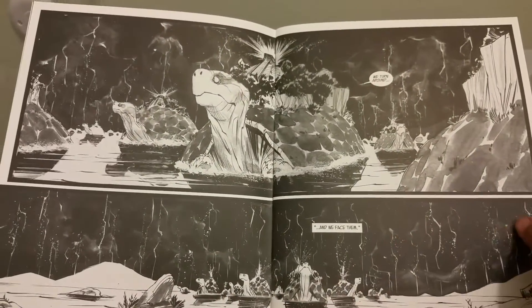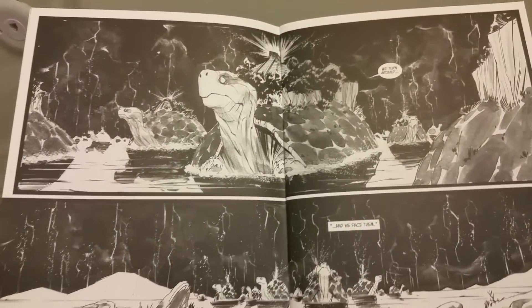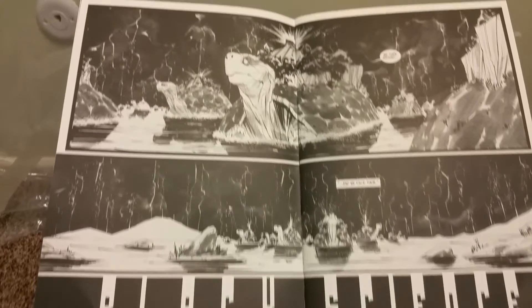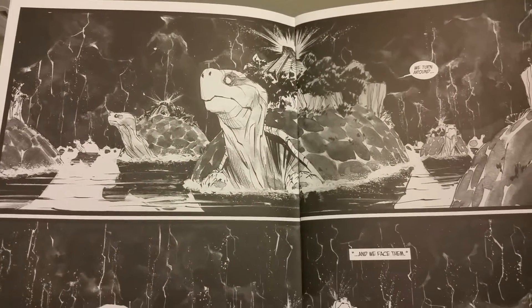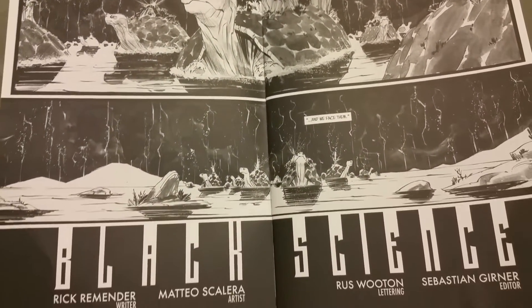Rick Remender is becoming one of my favorite writers, along with a lot of like Kurt Busiek and Mark Waid, Robert Kirkman, Brian Michael Bendis, and Matt Kindt. A lot of those guys.